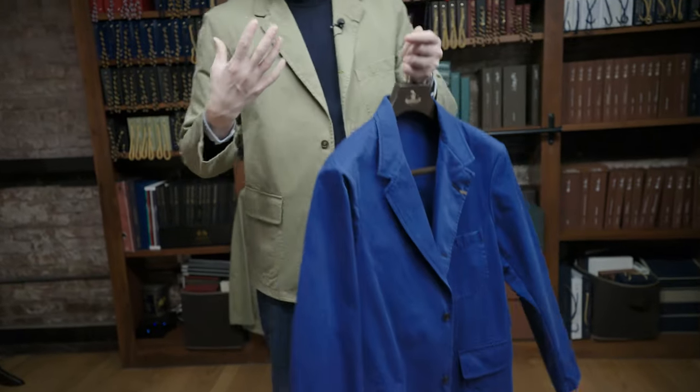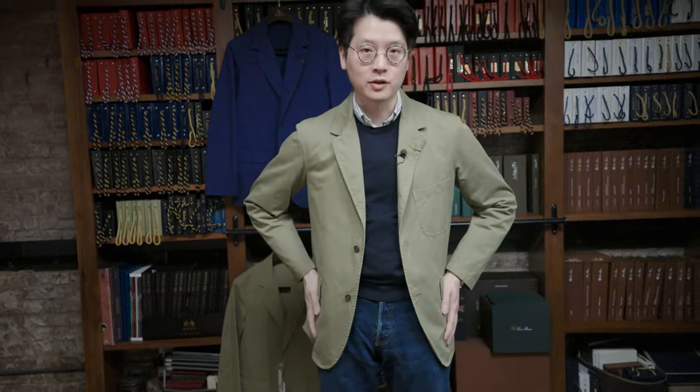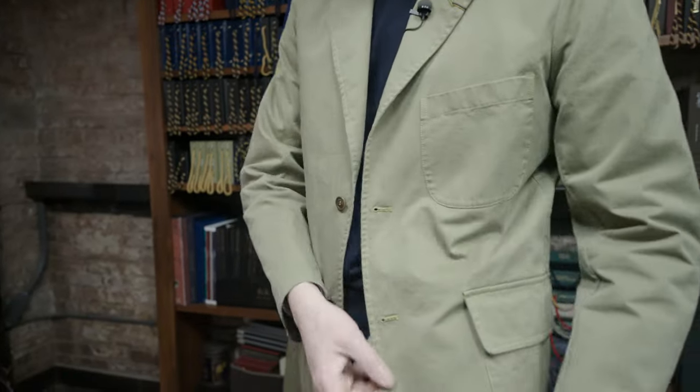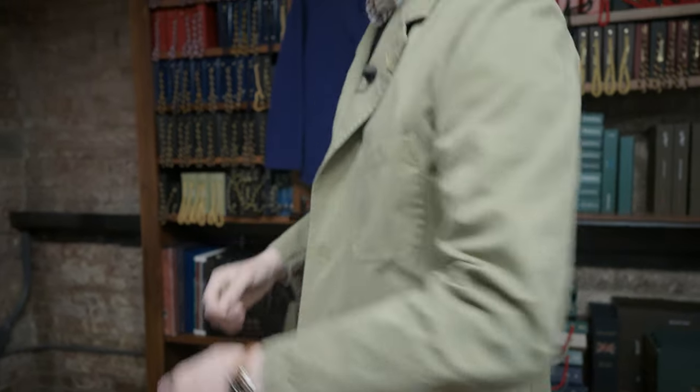But it's very elevated at the same time — the quality of the cotton, the quality of the cutting is really, really outstanding. Look at this one I'm wearing, for example. Detail-wise, you've got patch and flap on the hip, patch on the pocket, and this lovely washed puckering along the front of the lapel, as well as on other seams on the body.